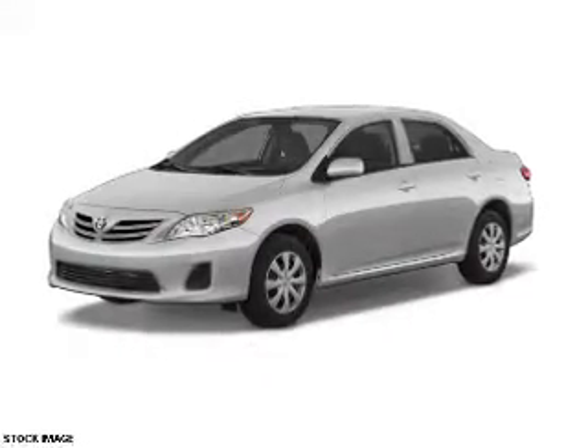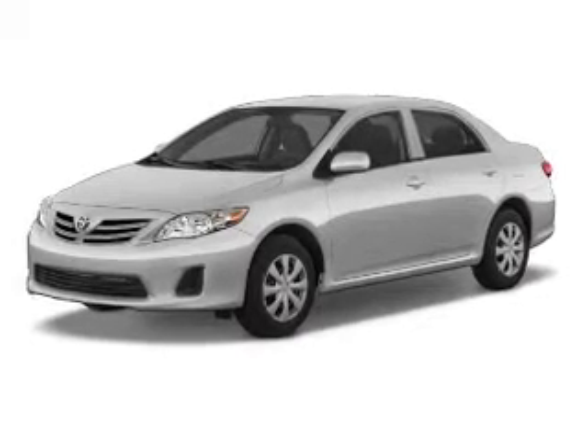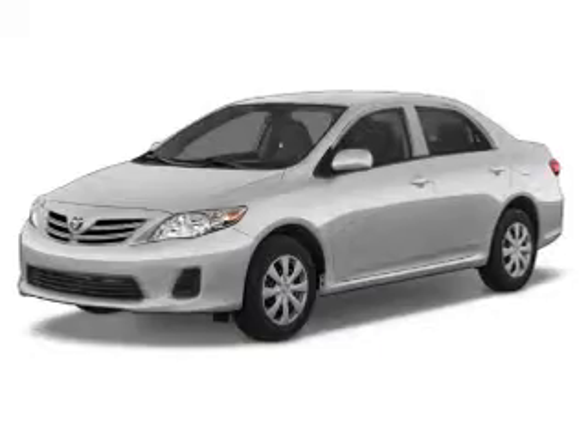Power door locks. Power windows. An AM FM stereo with a CD player. Power mirrors. An alarm system. Power steering. Air conditioning.